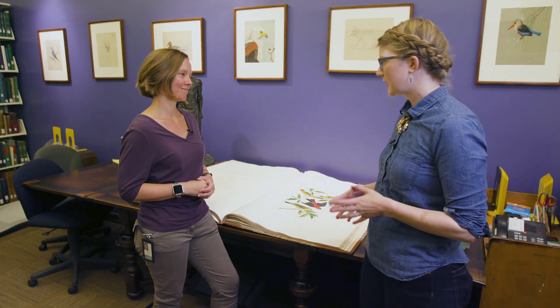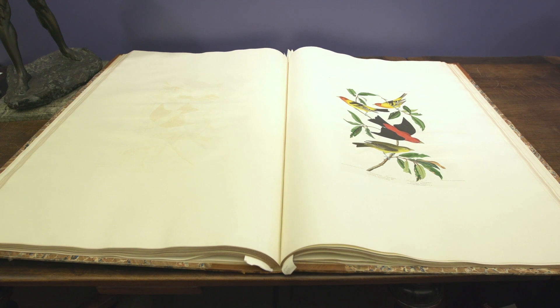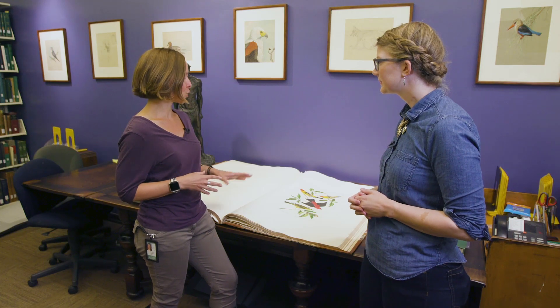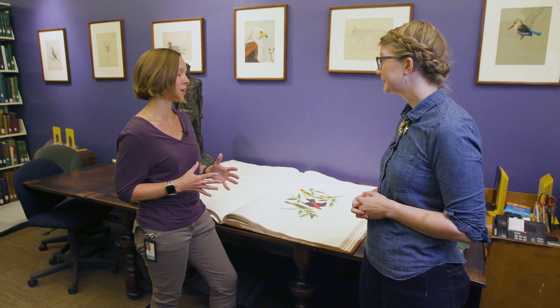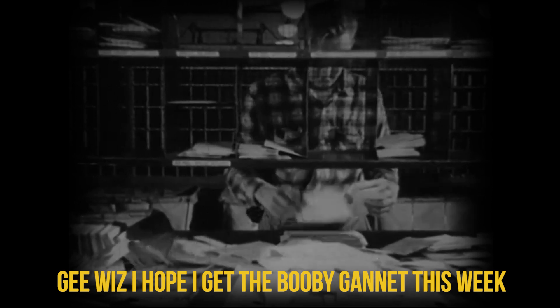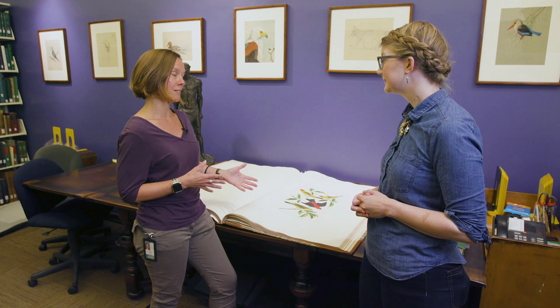The final book isn't just special in one unique way — it hits several different criteria. One is its size. This is a double elephant folio of John James Audubon's Birds of America, and this is our volume two. It's filled with hand-colored illustrations and has a high market value. This was a 12-year publishing enterprise that started in 1826. People would subscribe to it and receive five plates in the mail. When they had a complete volume's worth, they would take it to a bookbinder, who would put it together. A complete set is four volumes, and we have all four.